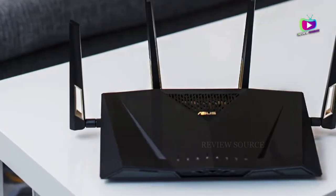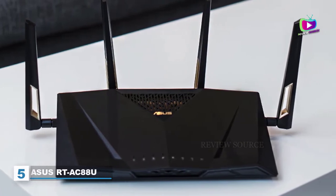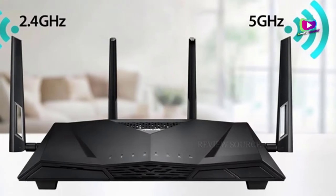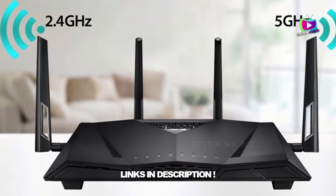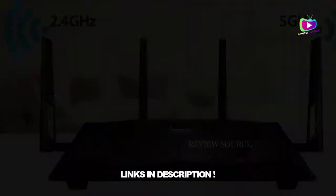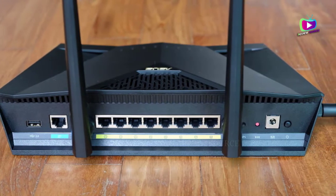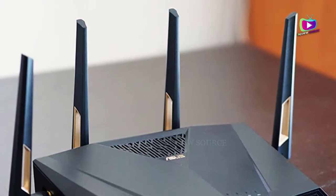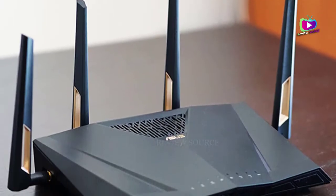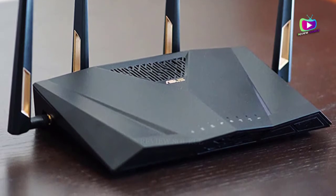Starting at number 5: the ASUS RT-AC88U AC-3100. The ASUS RT-AC88U AC-3100 router is probably one of the best all-around wide coverage routers. This dual-band router has a 4x4 802.11ac wireless AC-3100 adapter, PCE-AC88. Here are some pros and cons of the ASUS RT-AC88U AC-3100.